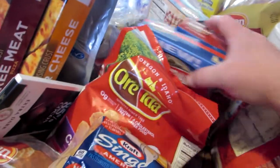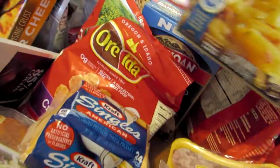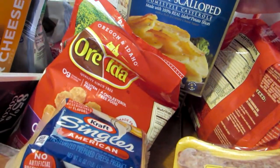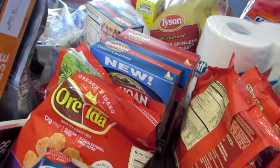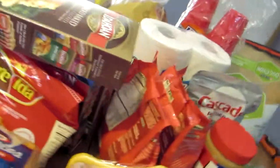I got four boxes of Idahoan potatoes this time: one loaded baked potato, two cheesy scalloped, and one regular scalloped. I got the au gratin last time, had them, didn't really care for them. So decided to go with those flavors this month. Let's walk on around here — oops, sorry, stepped on the cat's tail.